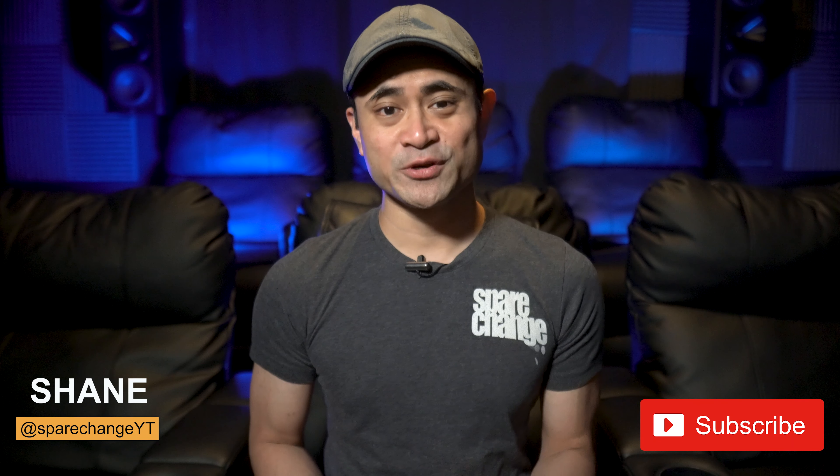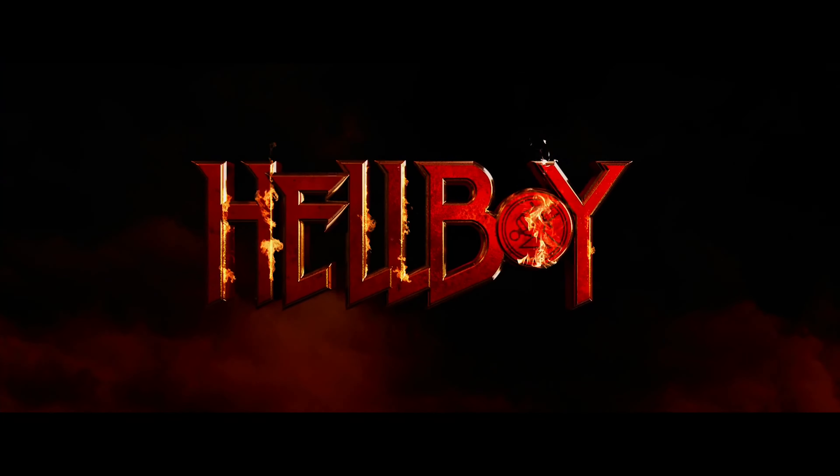What's up, guys? I'm Shane, and this is Spared Change. If you've got a passion for new movies and for new audio and video gear, then hit the subscribe button for new weekly videos. And for review, we have 2019's Hellboy on 4K Blu-ray.